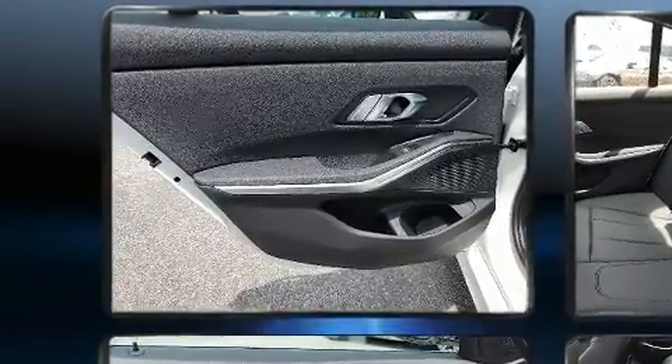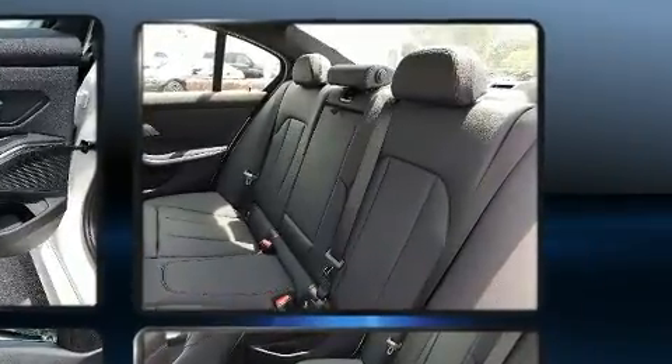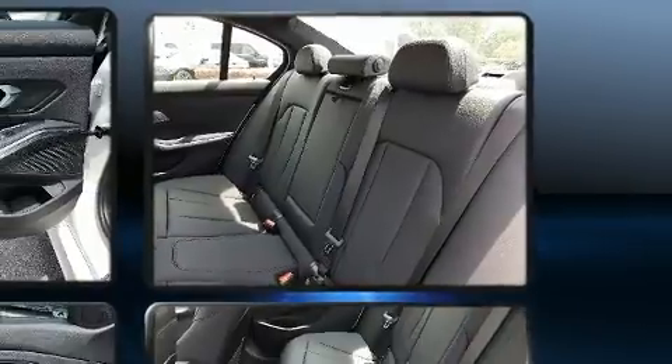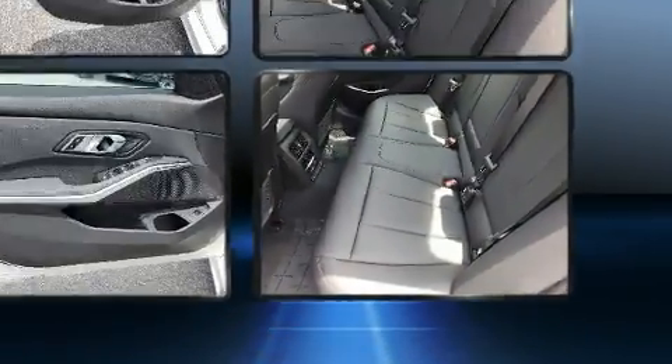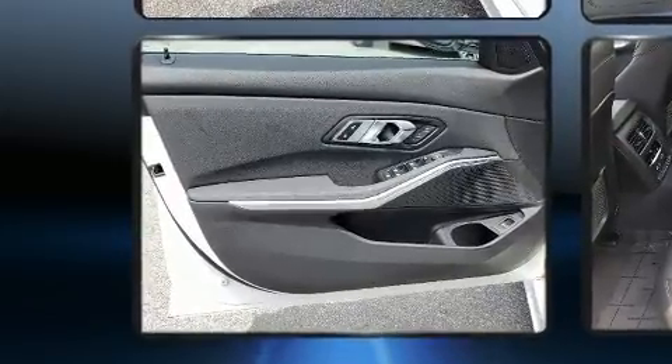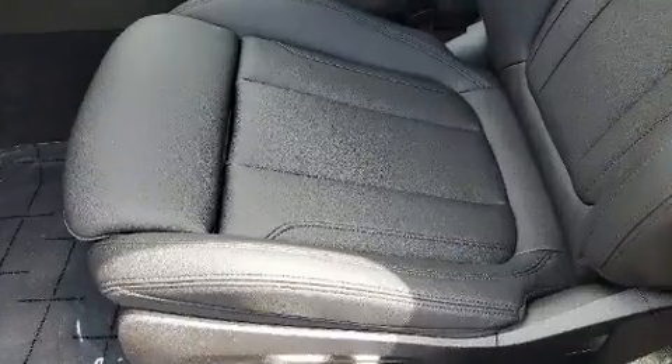It includes power seats, front and rear reading lights, a built-in garage door transmitter, power moonroof, power door mirrors and heated door mirrors, rain-sensing wipers, and one-touch window functionality.